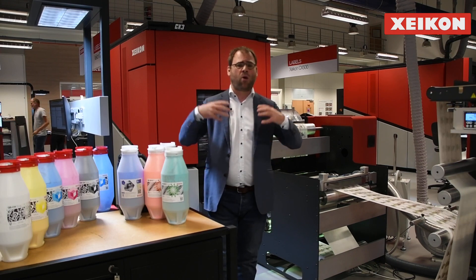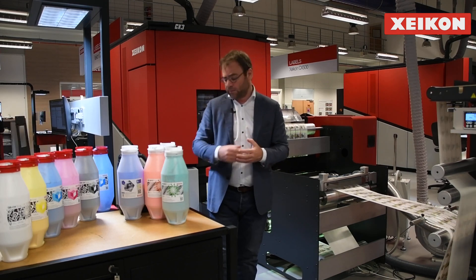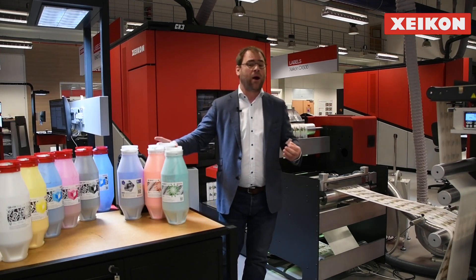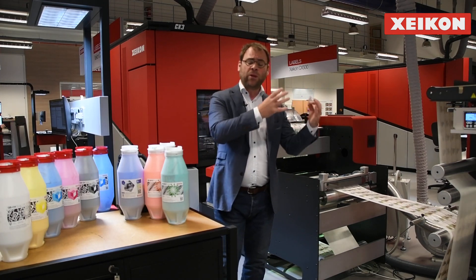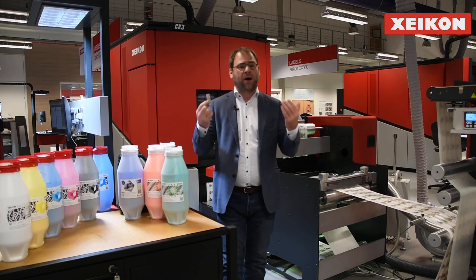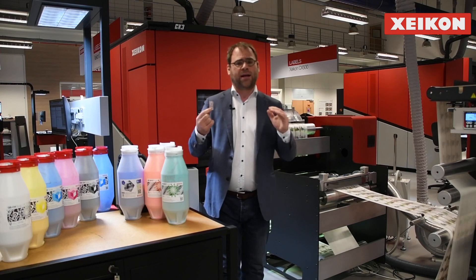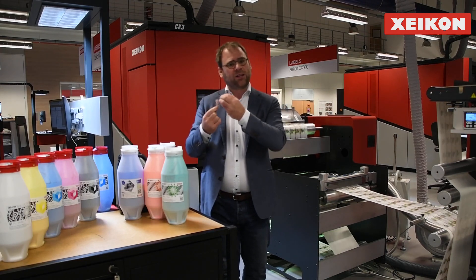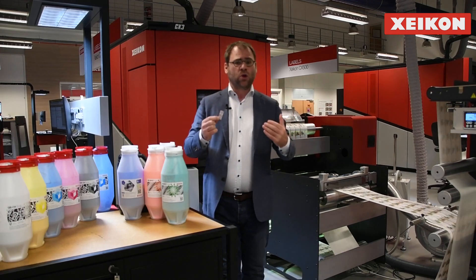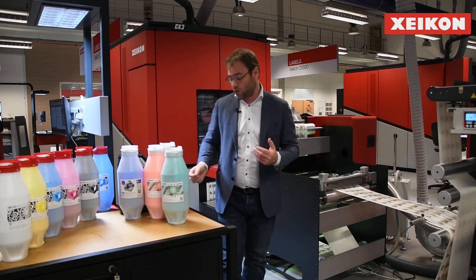A color changeover only takes about 10 minutes with no long cleaning cycles, because it's dry powder — dust you can simply vacuum away. A great example of where custom colors and 1200 dpi print resolution are used is tax stamps. If you come to Belgium or Luxembourg and buy any smoking goods — cigarettes or cigars — the tax stamps on them are all printed on a Zycon press, utilizing 1200 dpi to integrate unique security features, along with two or three unique custom colors, making it a highly secure, high-value product.